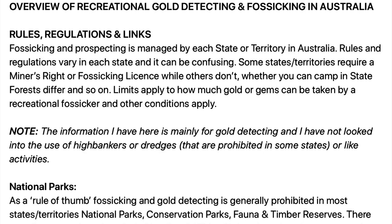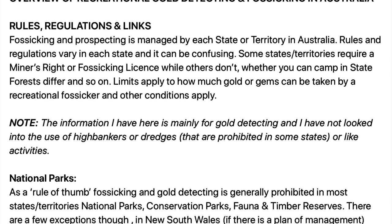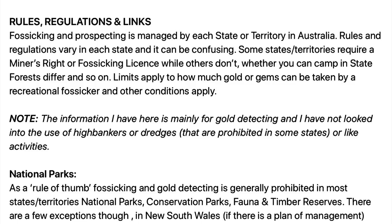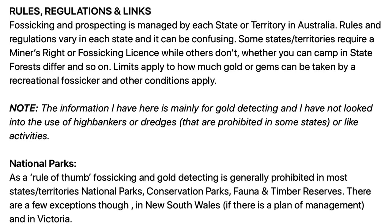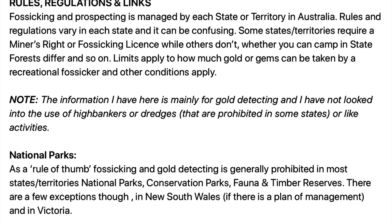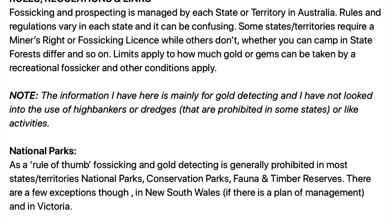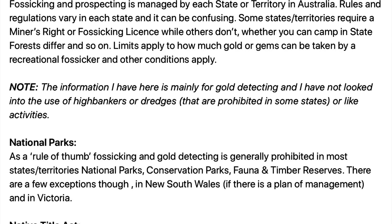When you come to gold detect in Australia, one of the things you'll note is that fossicking and prospecting is managed by each state and territory, so the regulations and rules all vary from state to state and it can get a bit confusing. Some states and territories require a miners' right or a fossicking licence while others don't.